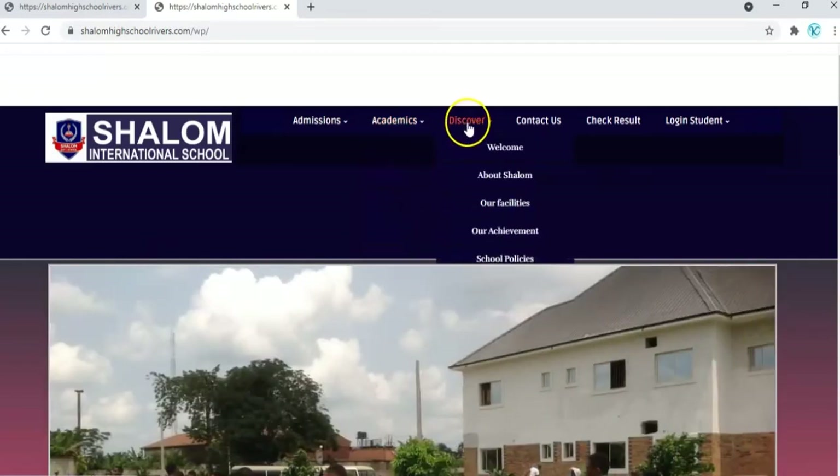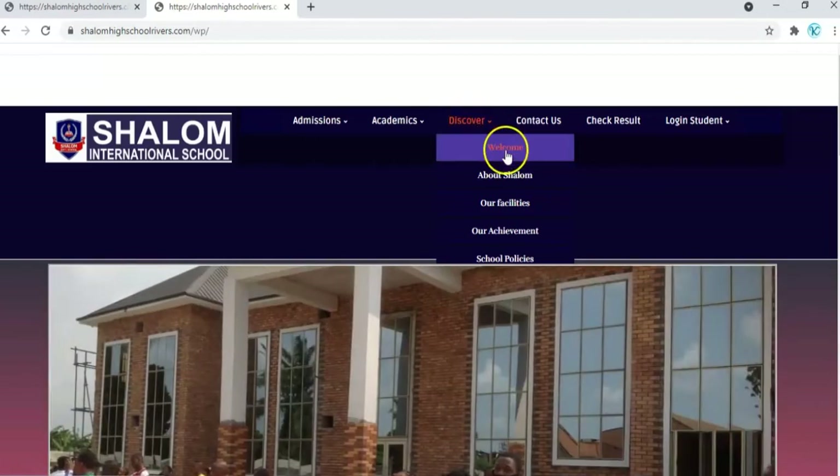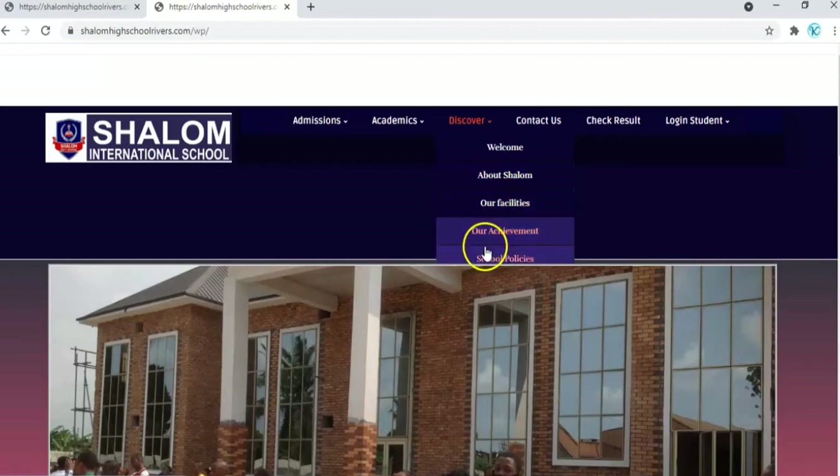We also have the discover section, which talks more about Shalom school — the welcome page about Shalom, our facilities, our achievements, and the school policies.